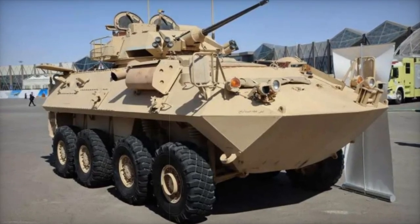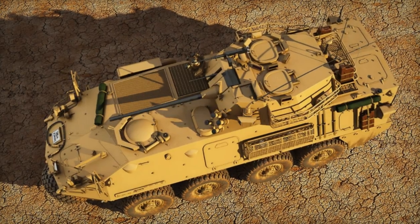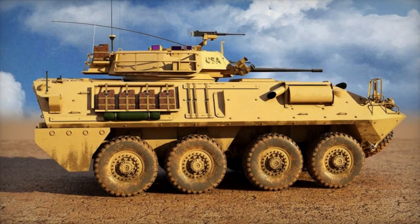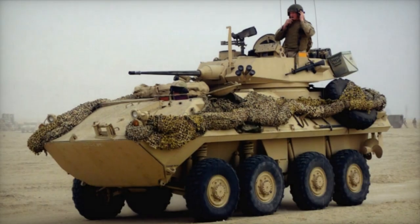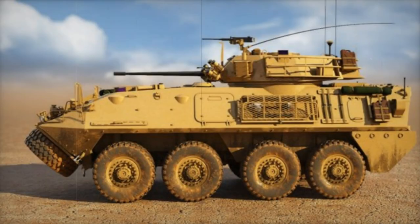At the World Defense Show (WDS) 2024 in Saudi Arabia, the light-armored vehicle LAV-25 was presented to the public in attendance. This vehicle has become a crucial component of the Saudi Armed Forces, providing an excellent opportunity for us to learn more about it. The Saudi Armed Forces took advantage of their defense exhibition to showcase a series of vehicles, among which was the LAV-25.